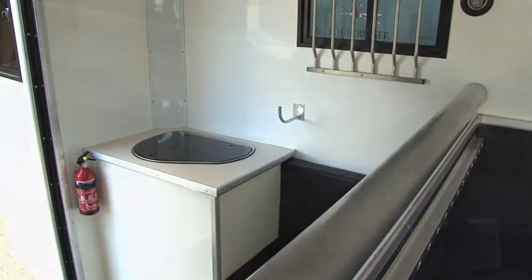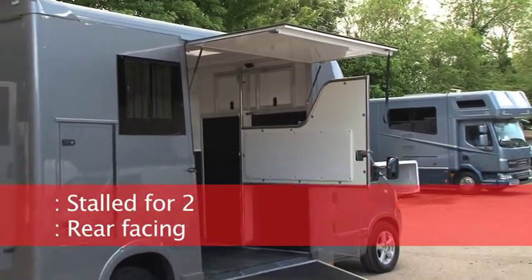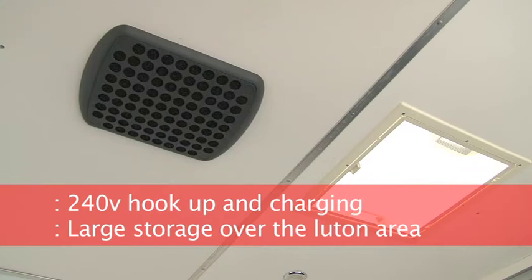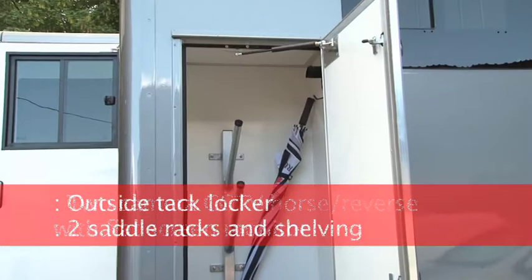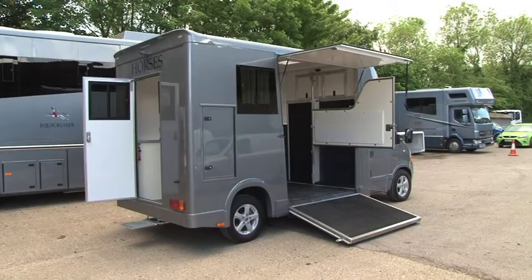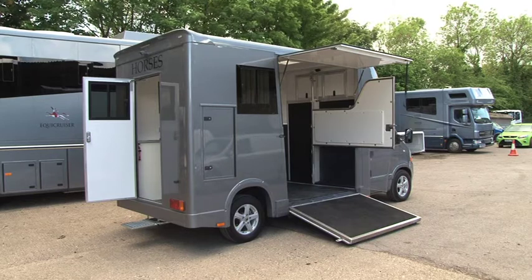And now into the horse area. This is the perfect day box for travelling to shows and events — the smallest vehicle in our range, but still maintaining the quality and feel of all Equicruiser horse boxes.